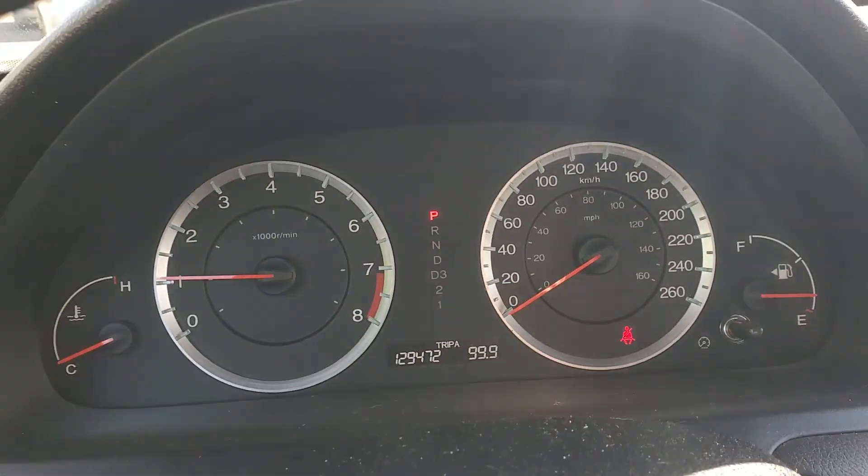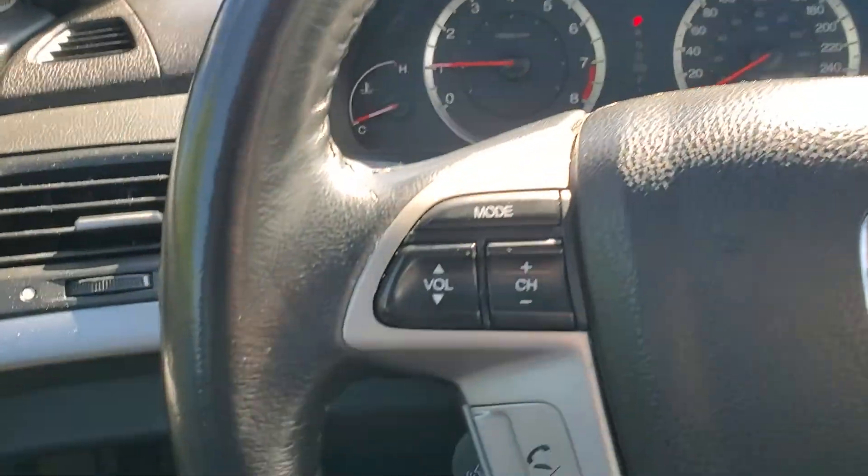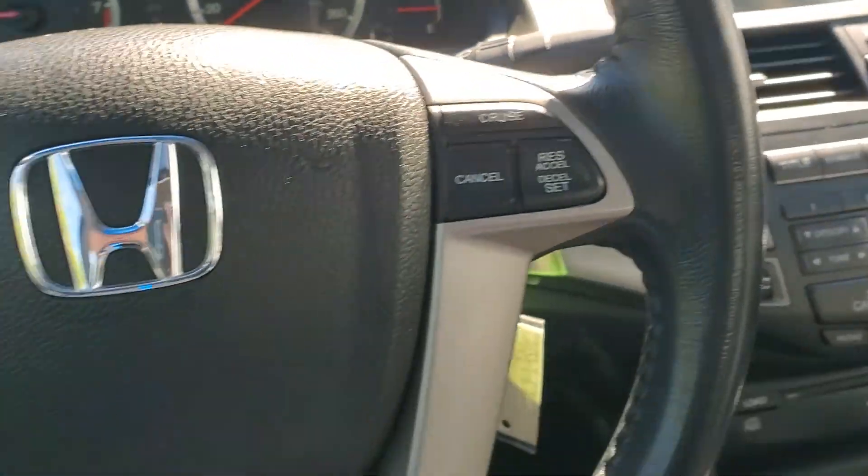Only 130,000 kilometers on it, a bunch of controls on the steering wheel — cruise control, Bluetooth, anything like that.